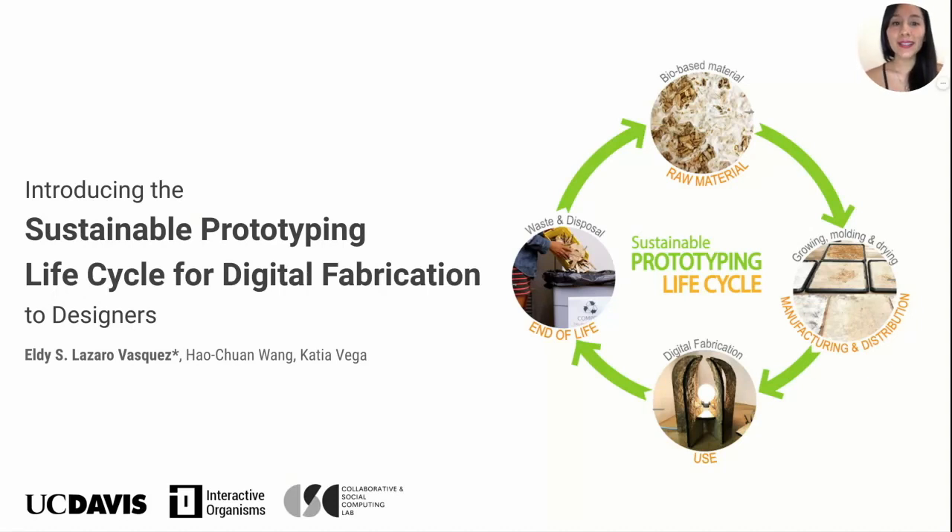Hi everyone, my name is Eldi Lazaro, master's student in design at UC Davis, graduating this year. Together with professors Hao-Chun-Huan and Katia Vega, I contributed to the paper I'm presenting today, introducing the sustainable prototyping life cycle for digital fabrication to designers.